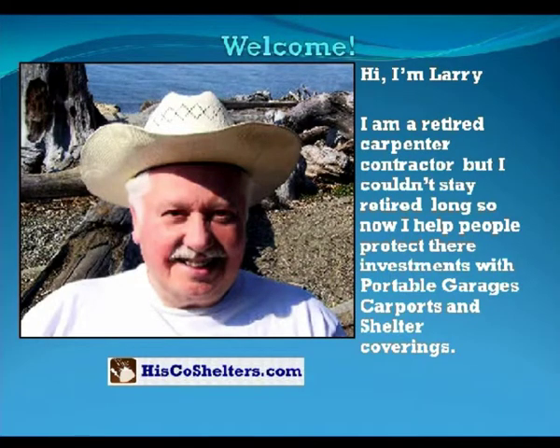Hi, I'm Larry. I'm a retired carpenter contractor, but I couldn't stay retired long, so now I help people protect their investment with portable garages, carports, and shelter coverings.